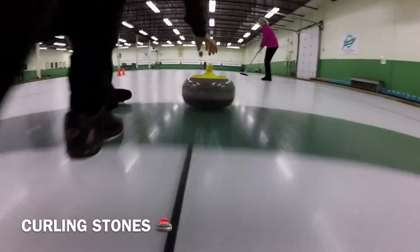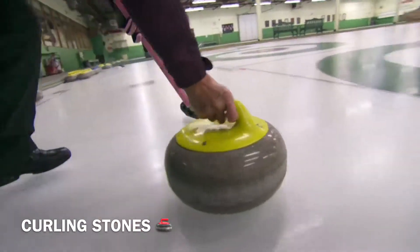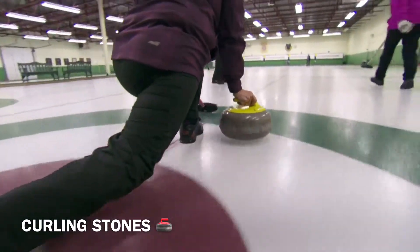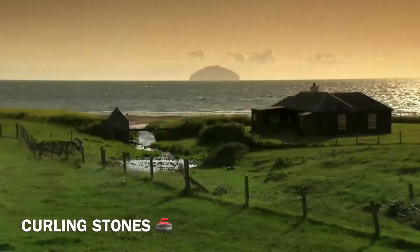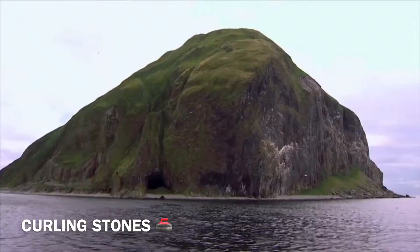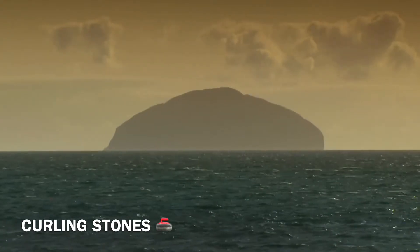In its lifetime, a curling stone will take thousands of hits, but it will never shatter. The secret — most are made of a rare granite that comes from Ailsa Craig, a wee isle off the coast of Scotland that looks a little like a curling stone.